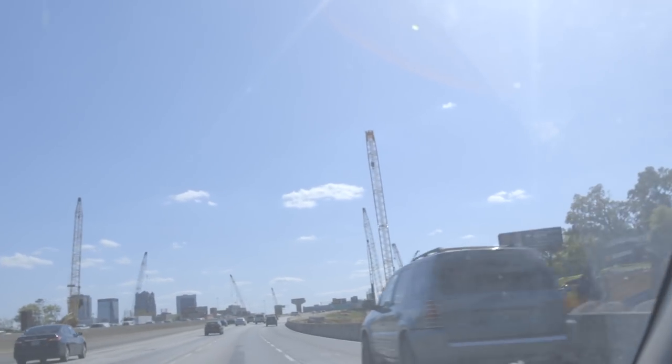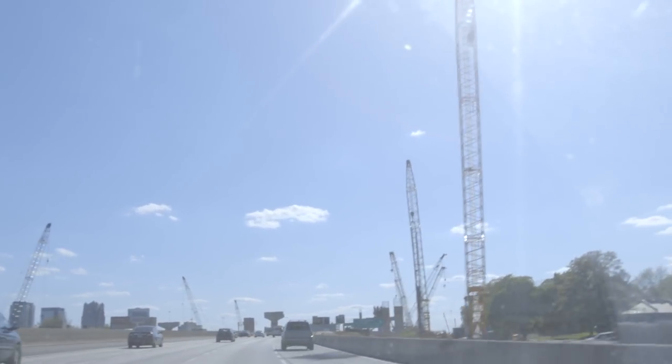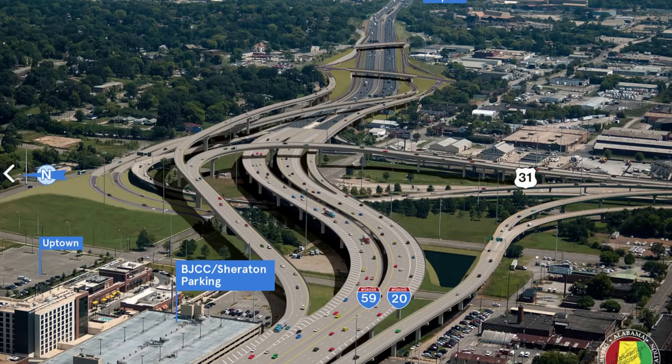They're also reworking the interchange at 20-59 and the Red Mountain Expressway. That's what all these cranes are posted up around the interchange. They're doing a similar thing here as they are at Malfunction Junction — building a bridge that takes you all the way from 31st Street over the junction and puts you on 20-59 West right there by Uptown. Other than that, most of the interchange will remain largely the same, just new and updated.